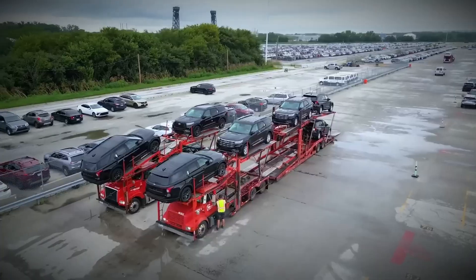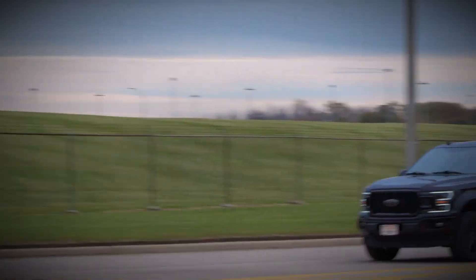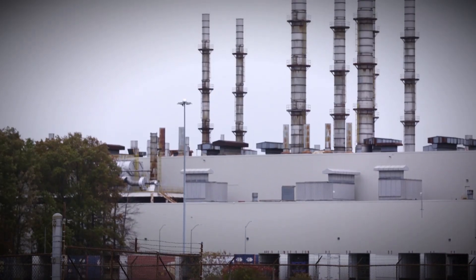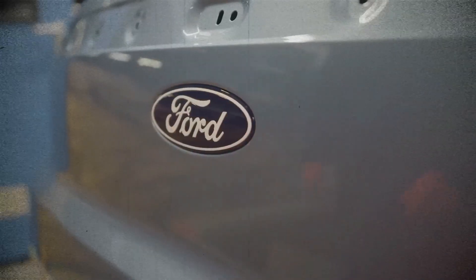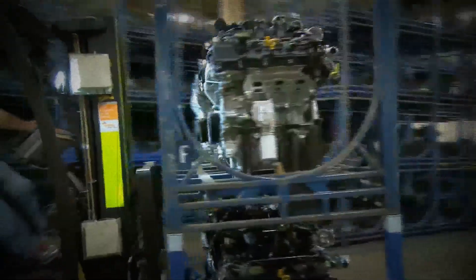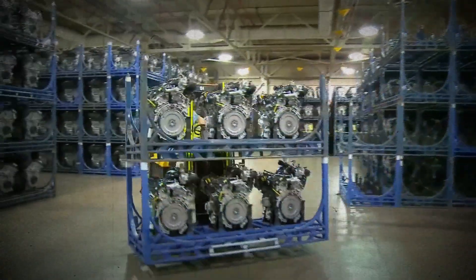The Ford Cyclone engine family has powered numerous popular models since its introduction in 2006. Built primarily in Ohio, these versatile V6 engines come in naturally aspirated forms as well as turbocharged EcoBoost variants. Let's dive deep into their features, modifications, and common issues.